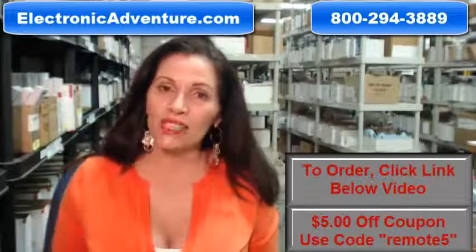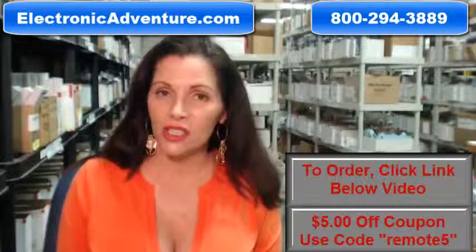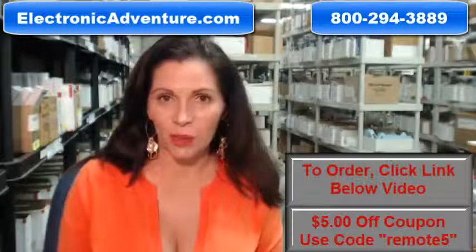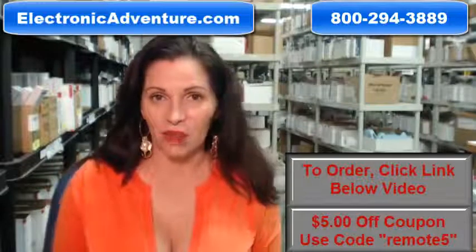When you shop with us, we want you to shop with confidence, so we offer a 30-day no questions asked return policy. We also want to save you some money, so when you get to checkout and it asks for your coupon code, enter 'remote5' and it will take $5 off your purchase.